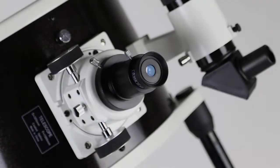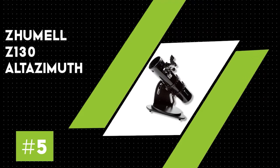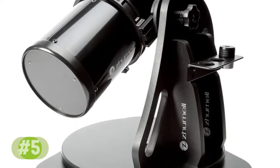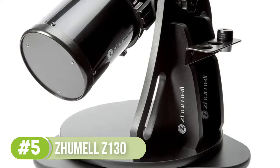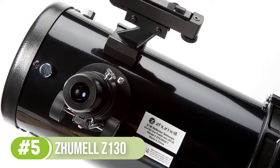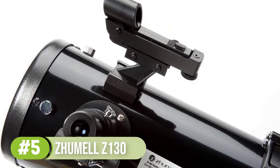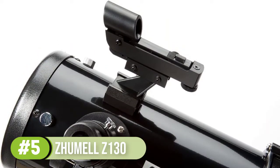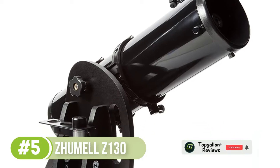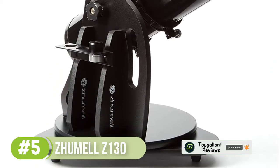Number five: Zhumell Z-130 Altazimuth. A love for astronomy often starts at a young age, and the Z-130 from Zhumell is sure to make a wonderful astronomy gift for any young stargazer. The Zhumell Z-130 is relatively small for a Dobsonian type telescope, but the plus is that it is extremely affordable, costing less than entry-level telescopes with a similar aperture.